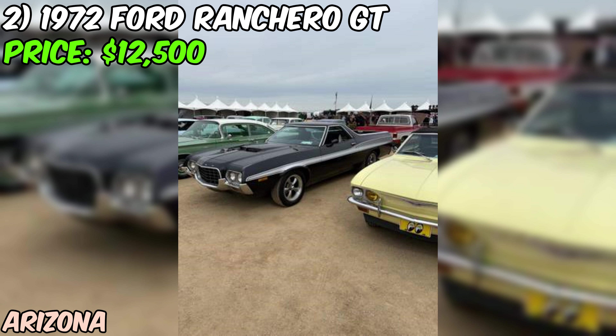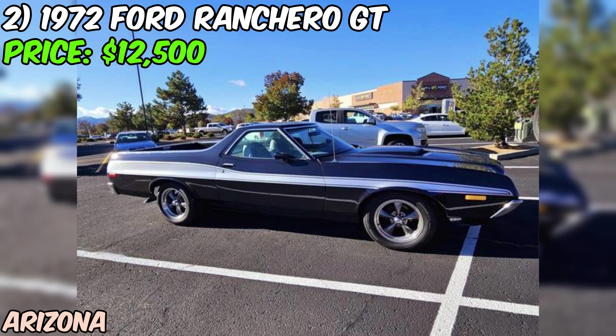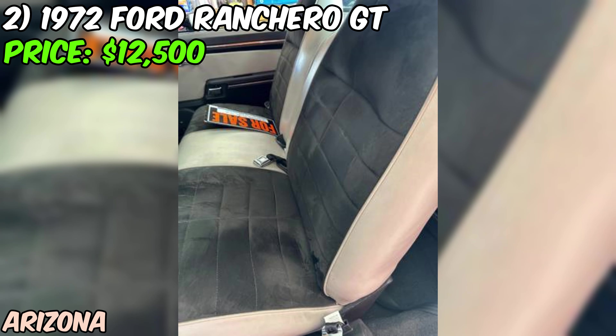We've got a real treat: a gorgeous 1972 Ford Ranchero GT that's currently up for sale on Craigslist. This beauty is priced at $12,500, and it's worth every penny. The seller has taken great care of this classic ride, and it shows.